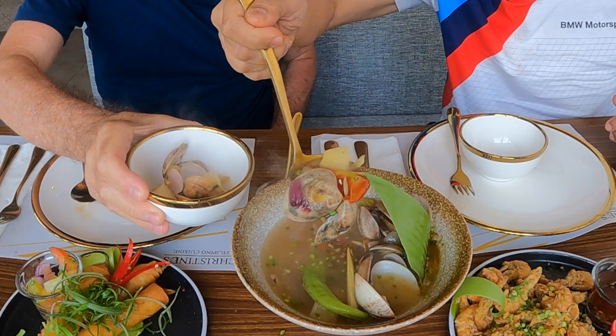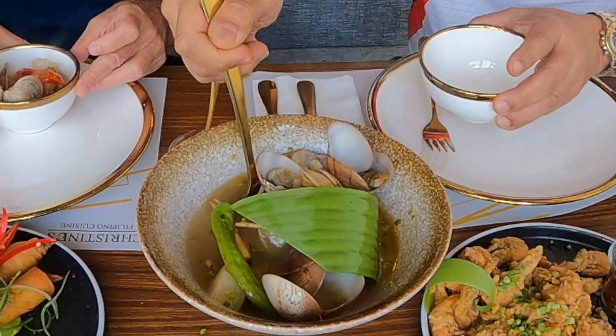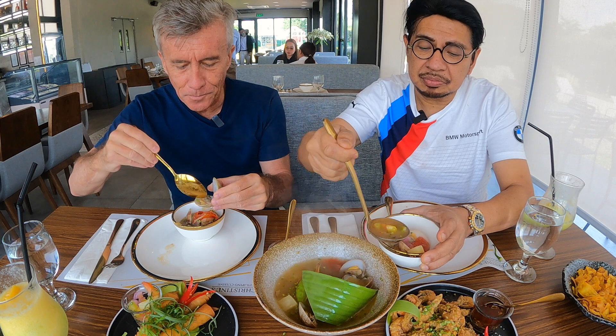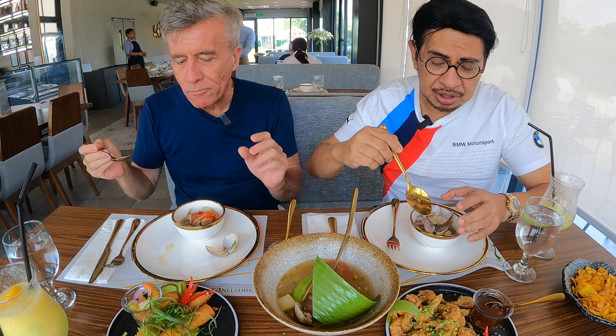Because Bulacan is a coastal area — it's where the river meets the sea — you can get a lot of seafood. That's why we're going to have a few more items. Bulacan is also a producer of good vegetables; tomatoes are good, and it's summer.